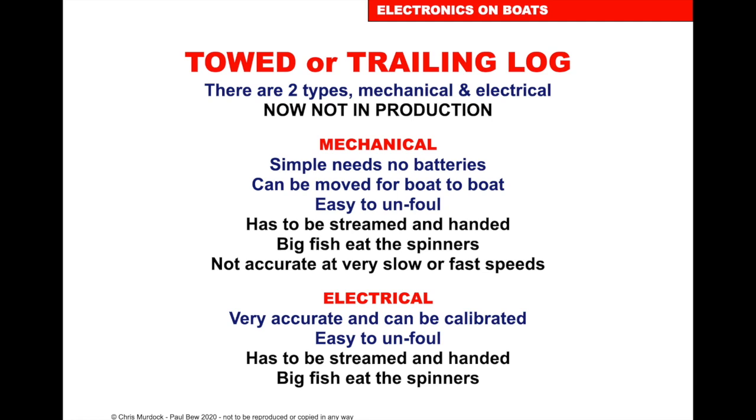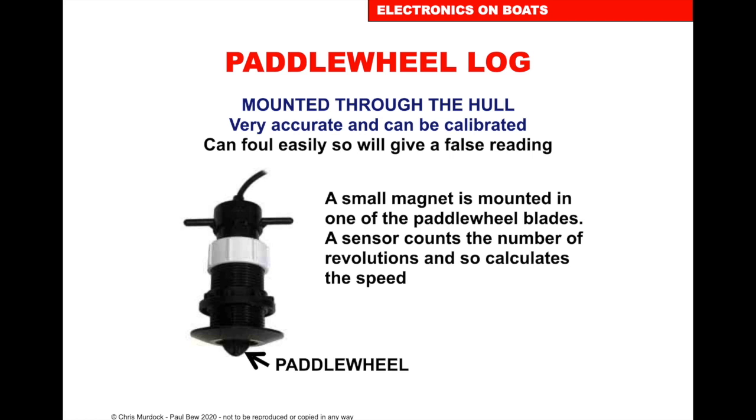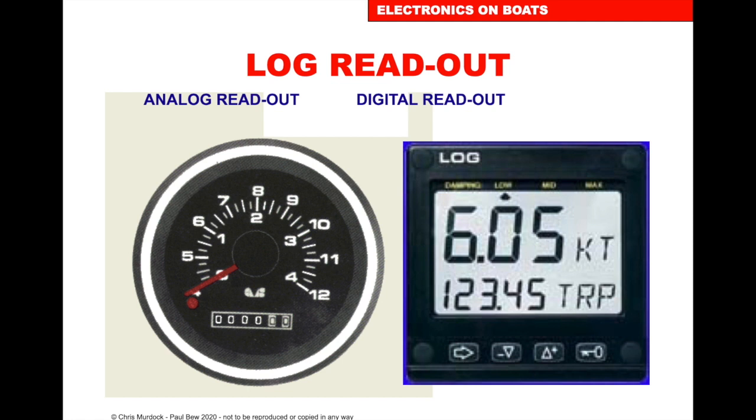The next development was towing a trailing log with a propeller — either mechanical or electrical. The mechanical one didn't need much maintenance or batteries; the electrical one was accurate and calibrated. What you'll have on most boats now is a paddle wheel that sits in the bottom of the boat. When you go to the boat, take the blank out and put the paddle wheel in — make sure it turns first. When you've finished sailing, take it out and put the blank back in to stop weed building up and causing under-reading.